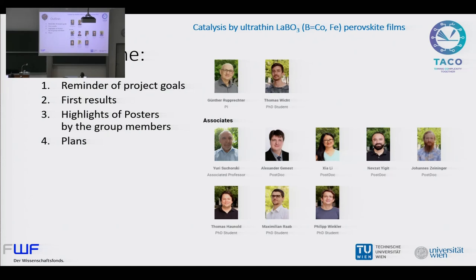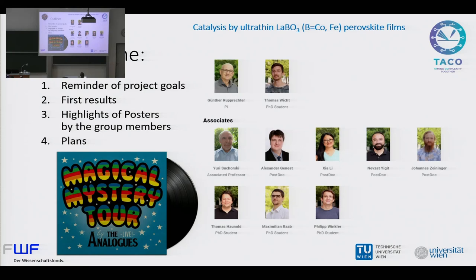Here is the team P08. I will start with a reminder of the project goals, since several people are new and maybe some others don't remember. And then I will also show you some first results along these directions, including some highlights of the posters that were presented yesterday and today. And finally show you some of the plans.